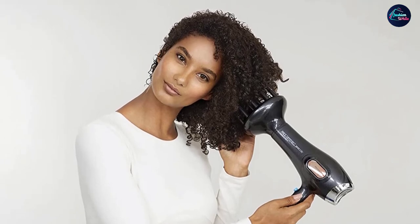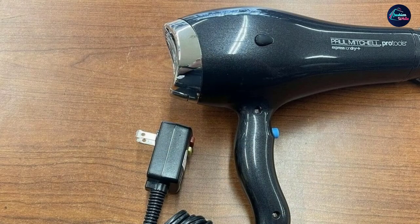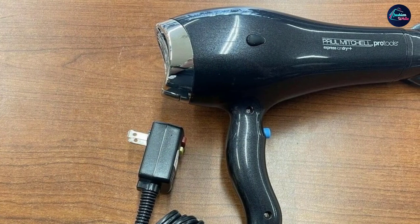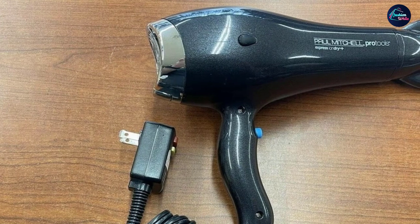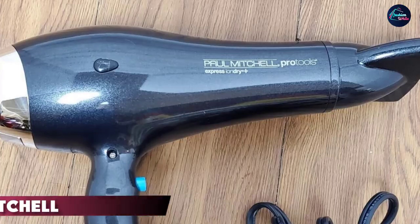The advanced negative ions seal the hair cuticle, making your hair smoother and increasing shine while reducing frizz. In addition, the dryer has a removable filter for proper cleaning and maintenance.